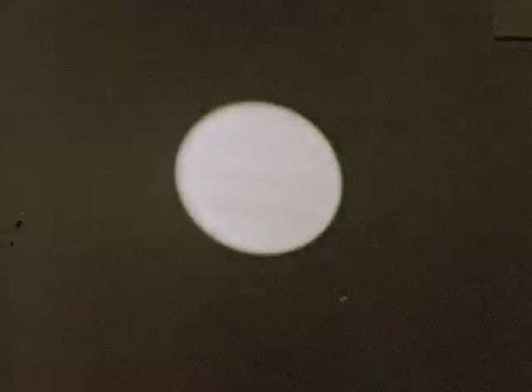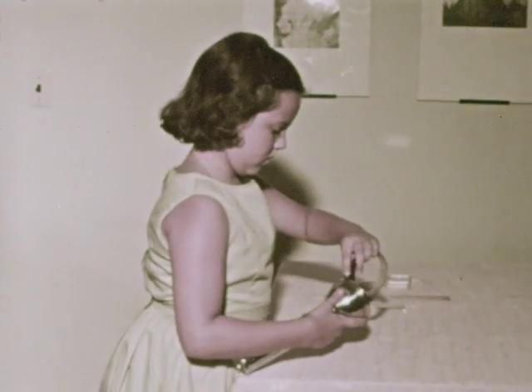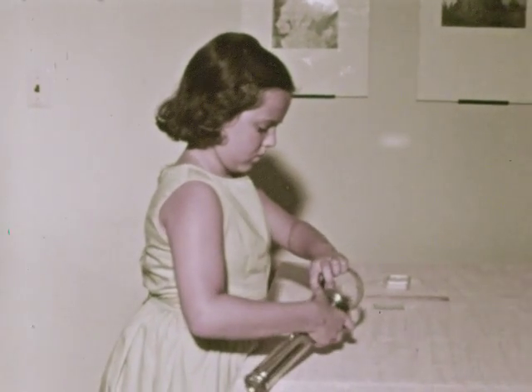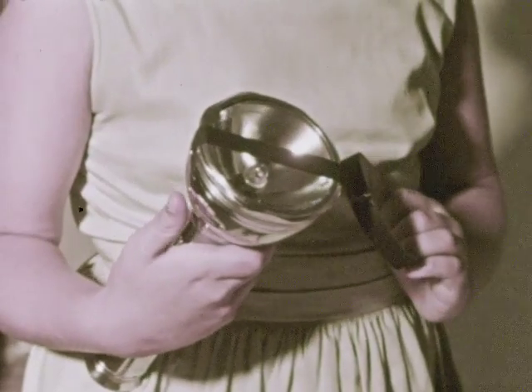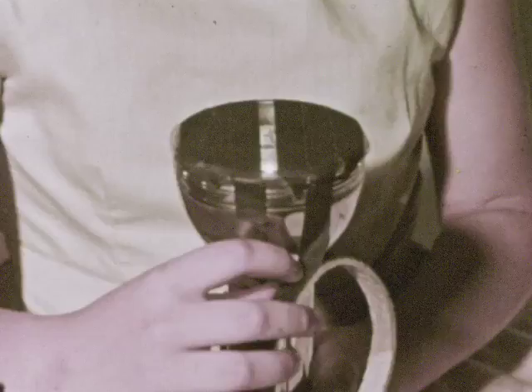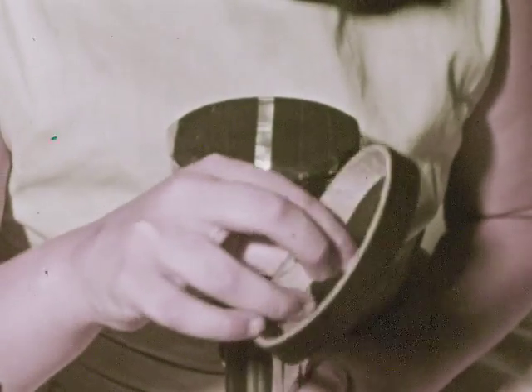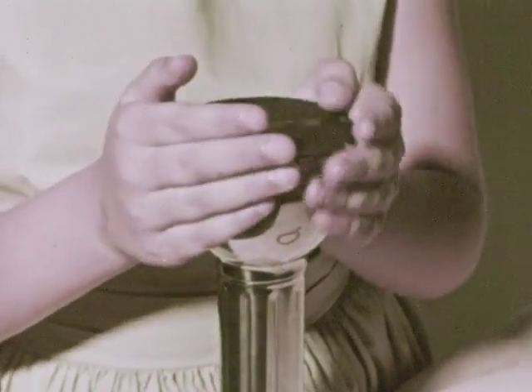Now we're going to learn another thing about light — that light travels in a straight line. To show this, we'll use the flashlight and some black tape to stop part of the light traveling from the flashlight. We also need a straight ruler and a small mirror. The flashlight has been taped so that light coming from it can travel only through a narrow opening in the tape.